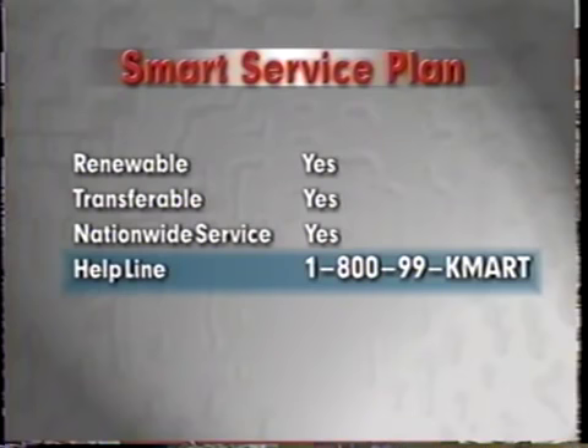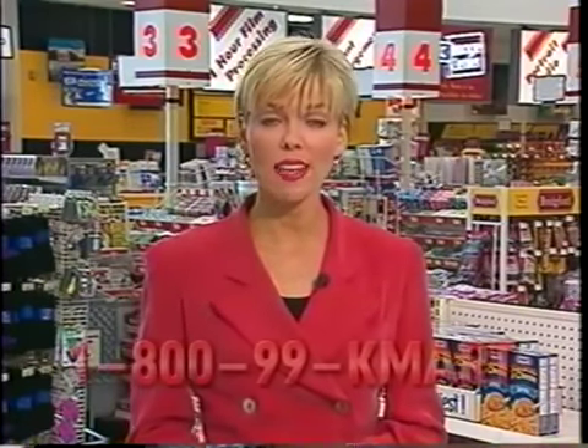The helpline is available 24 hours a day, 7 days a week, 365 days a year. When a customer has a problem with their product, they call 1-800-99-Kmart for service. It doesn't matter if there's a Kmart in their area or not. There are 7,000 service centers, and we'll find the one closest to their home. It doesn't get any more convenient than that. The benefits are clear.